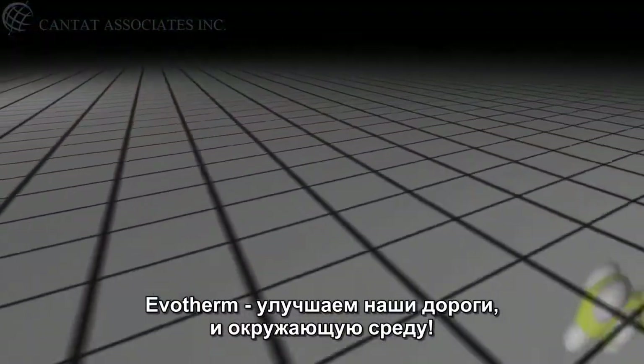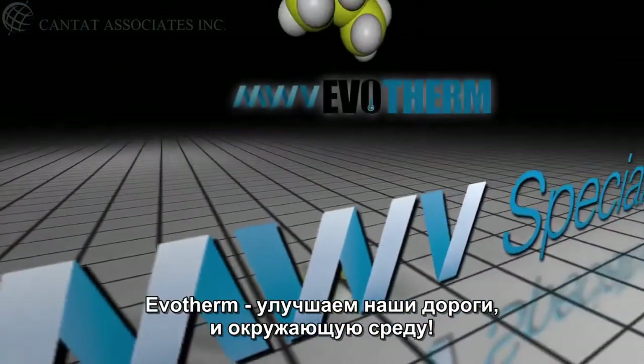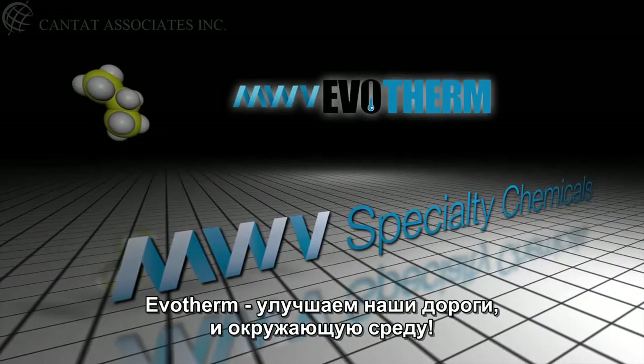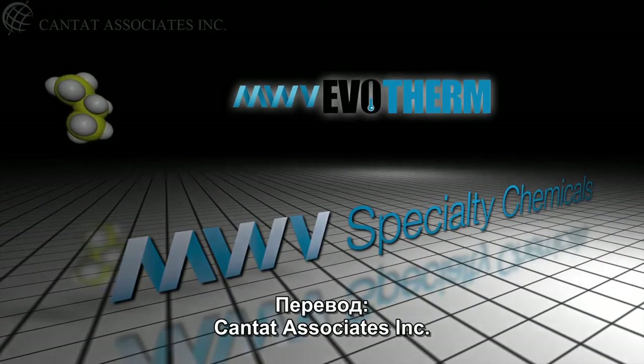A clear example of the power of interface science. Evotherm — improving our roadways and our environment. And it's all thanks to the specialty chemicals developed by MWV.